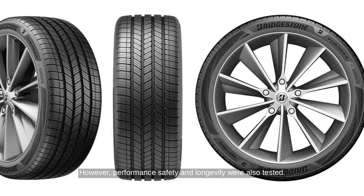Performance, safety, and longevity were also tested. The Michelin Pilot Sports 4S scored highest on track performance, despite being less efficient. These results underscore the trade-offs between efficiency and performance in EV tires.